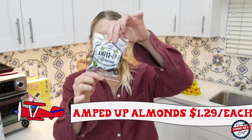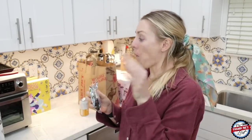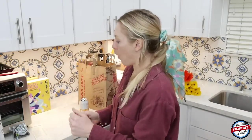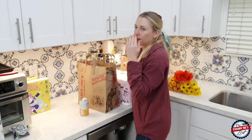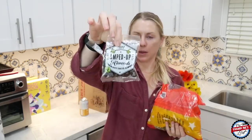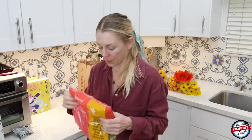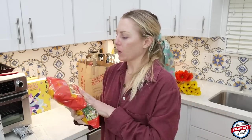I picked these up again — the amped up almonds. I tried and sampled these last week. I like the contrast of salty and sweet, so I'm gonna do it again. The word "amped" really takes on a whole new meaning to me — like, they made almonds that amp you up. So here we go — I'm now amped up for this haul.